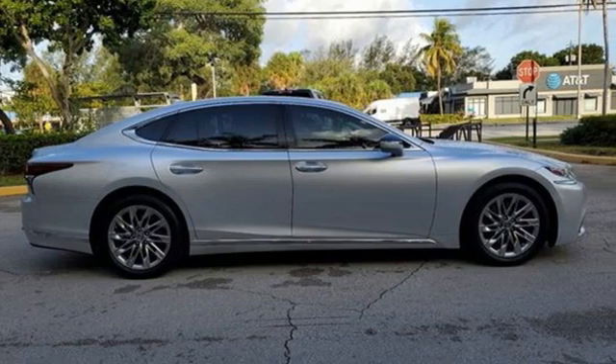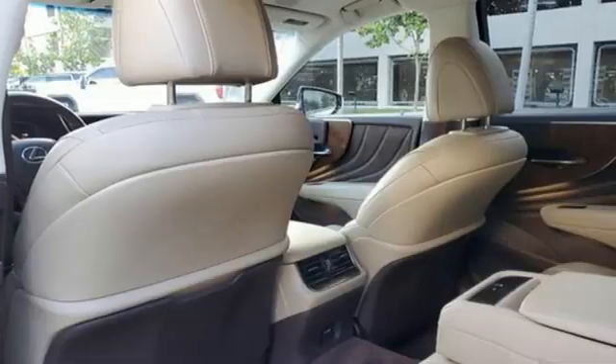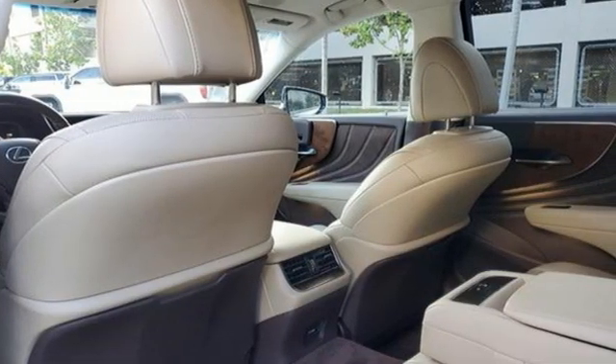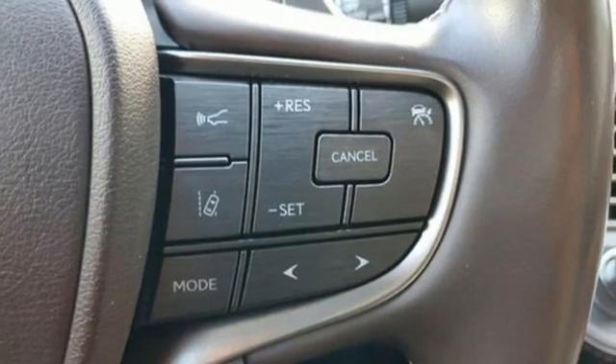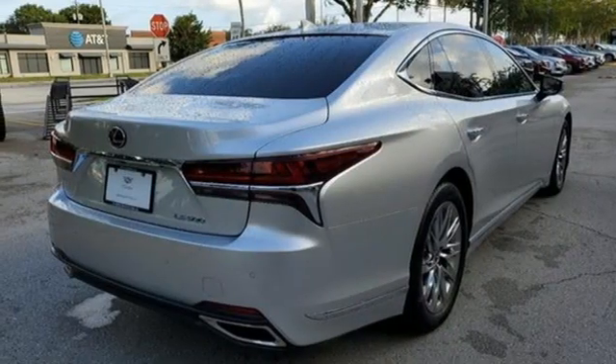It comes with great features you'll love. Integrated navigation system with voice activation. Front heated and ventilated leather bucket seats. Memory exterior door mirror settings. Hands-free liftgate. Twin-turbo V6 engine. Rear-wheel drive.